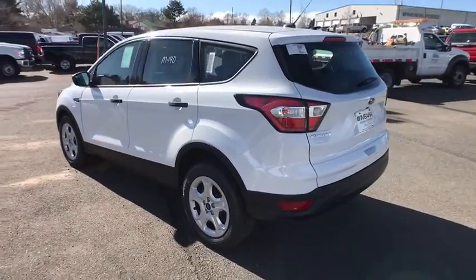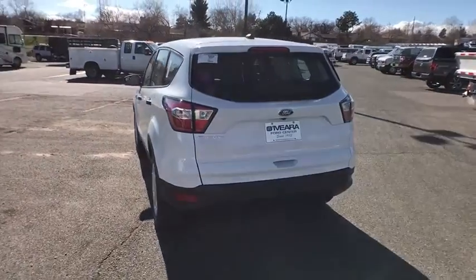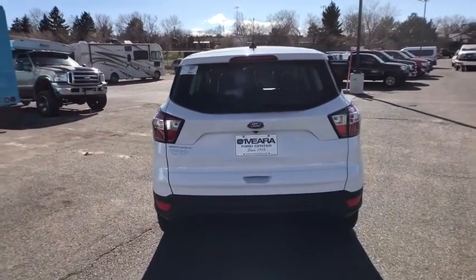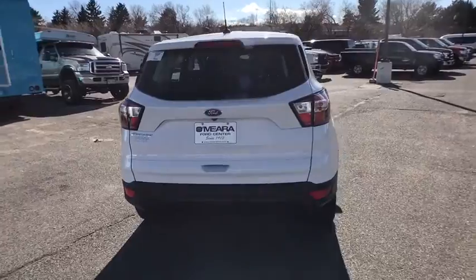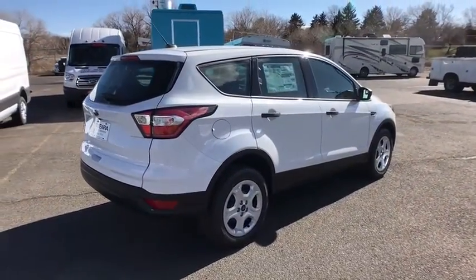Daytime running lights, head up display, rear wiper, power mirrors, tire pressure monitoring system, rear spoiler, four-piece floor mat set. Searching for a dependable vehicle that looks great too? You found it, so stop in today.